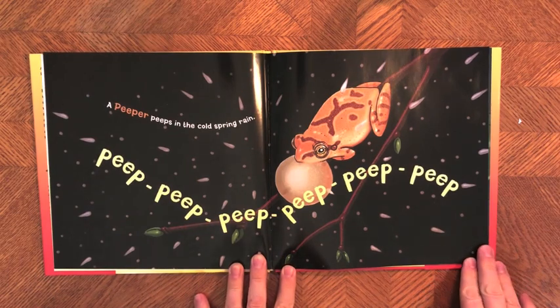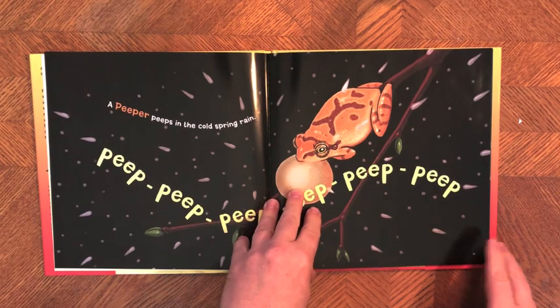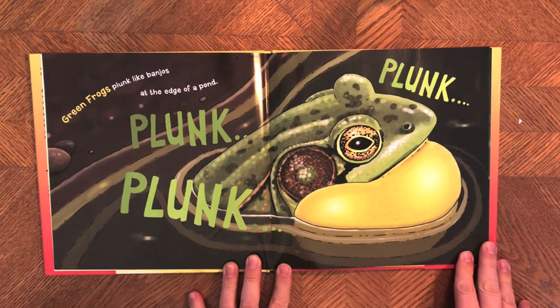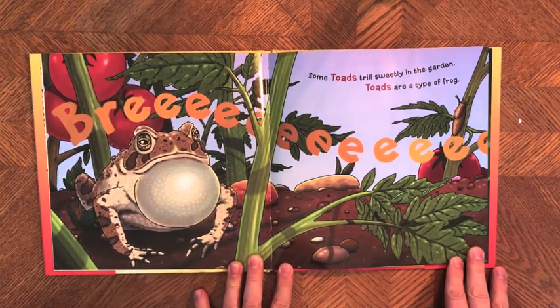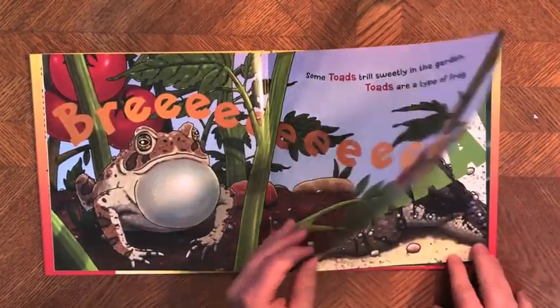A peeper peeps in the cold spring rain — peep peep peep peep peep peep. Green frogs plunk like banjos at the edge of a pond. Some toads trill sweetly in the garden — toads are a type of frog — and this is an American toad, which is very common in our gardens.